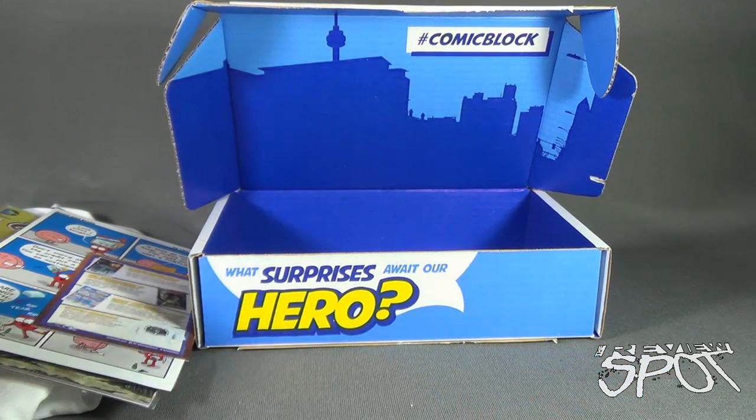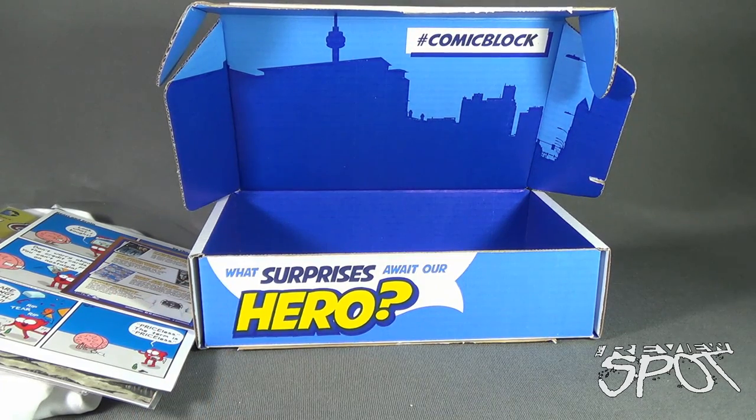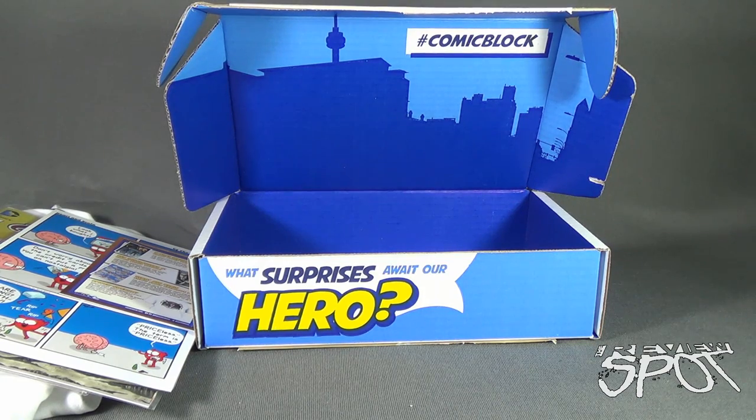If you guys would like to have all of this delivered to your house every single month, click the link down below and subscribe to Comic Block. That's today's Subscription Spot — Comic Block for August 2015. Thanks for watching, as you always do, guys. Stay tuned, Spot's gonna have more videos heading your way. Thanks for watching — see you next time!